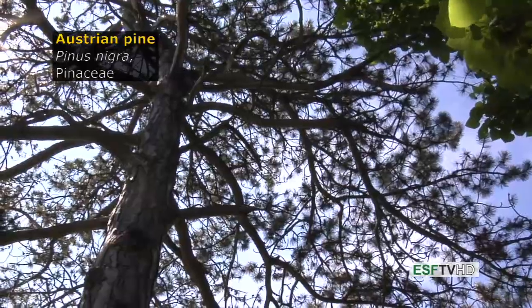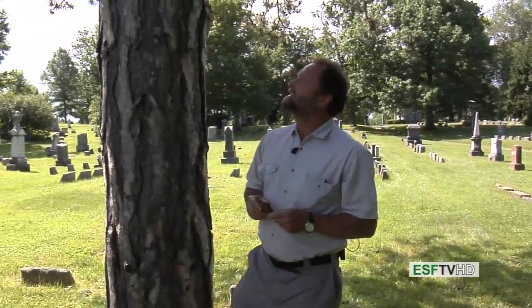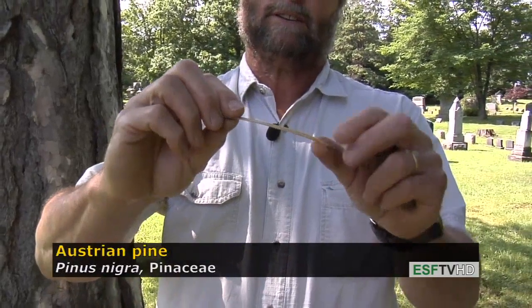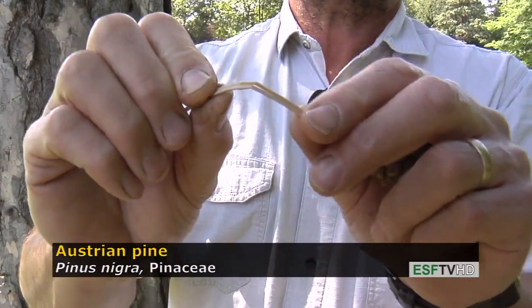Pinus nigra, the Austrian pine in the Pinaceae, is one of the more commonly planted exotic conifers in the eastern United States, and for good reason — it's a beautiful tree. It has two needles per fascicle, and many people confuse it with our native red pine. But when you break the needles in half, they actually just bend on Austrian pine.